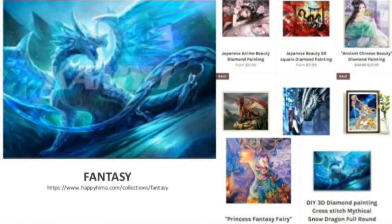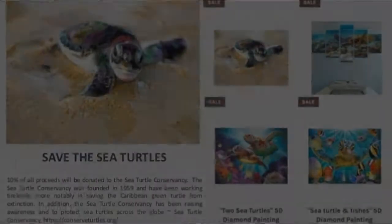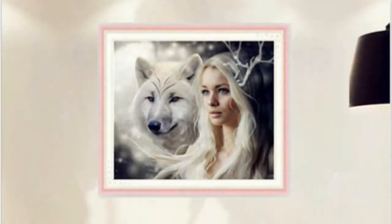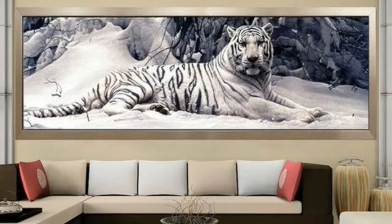Here at Happy Hima, we strive to bring you beautiful, unique diamond paintings so you can use this fun new hobby to relax and uproot the toxic stresses from your everyday life. Thank you so much for choosing us. Start shopping and enjoy faster shipping, online safety, and 100% customer satisfaction. Happy Hima store is perfect for your home decor. Visit Happy Hima Diamond Paintings at www.hapahima.com.